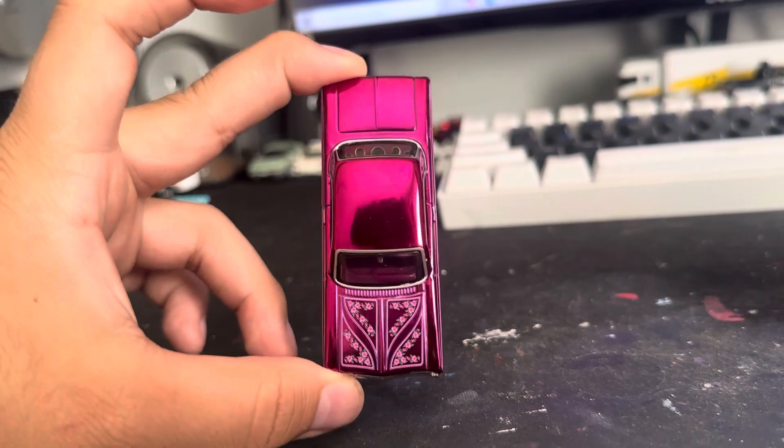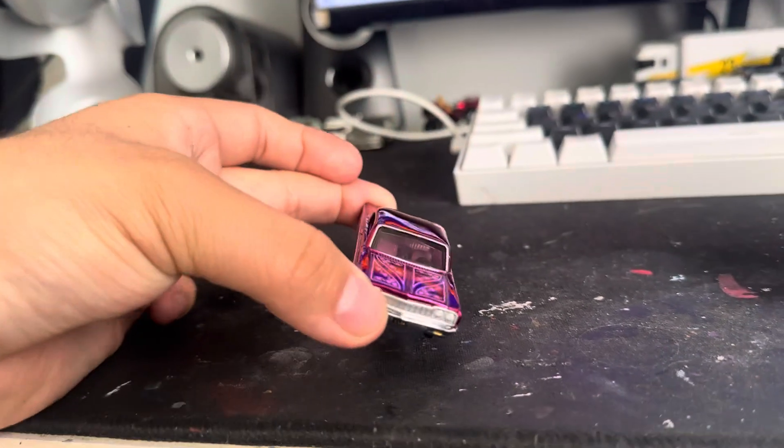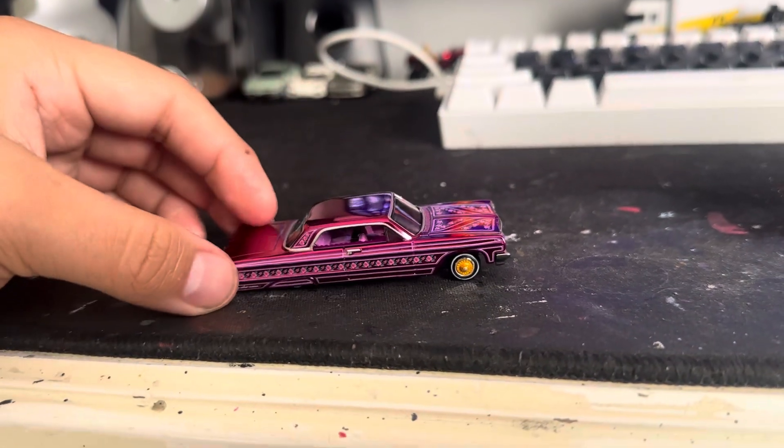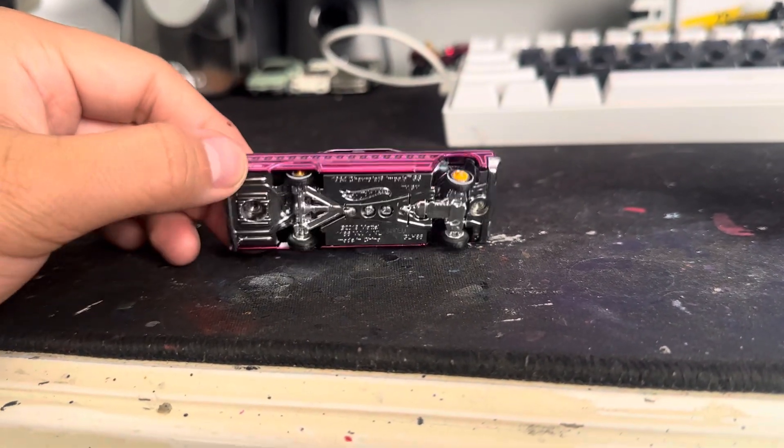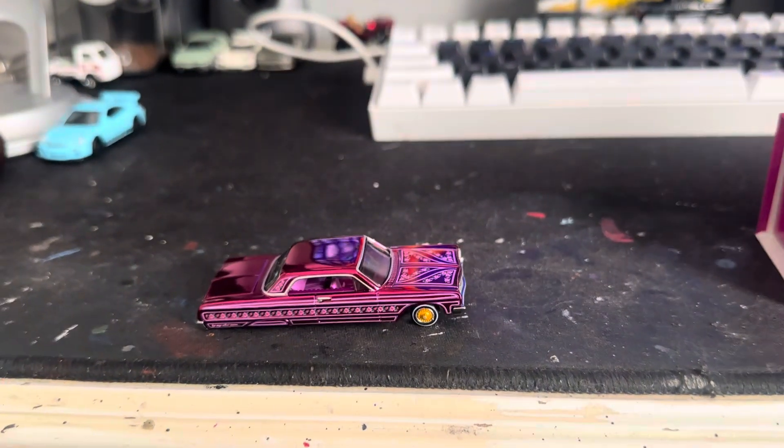Beautiful pink color, and pink interior. That's that — bye!